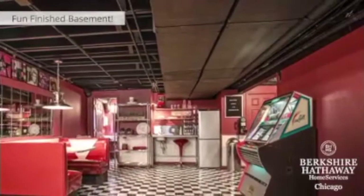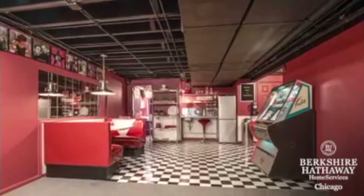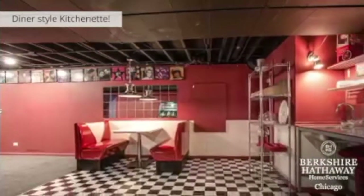Now we'll head downstairs to check out this amazing finished basement. This area is set up currently as a 50s diner with a functioning kitchenette, and is such a fun place to hang out and play games or have a meal together.